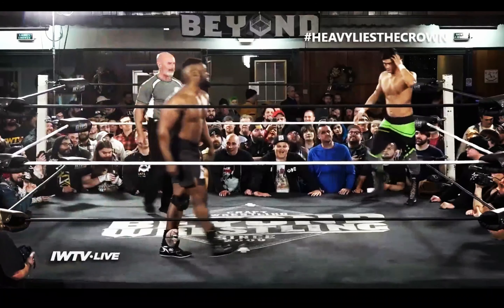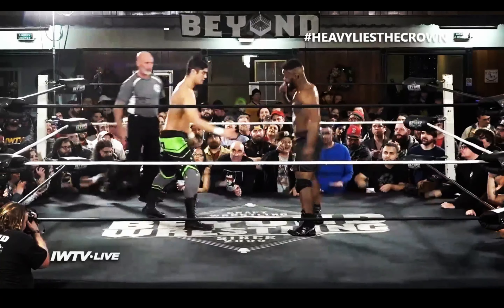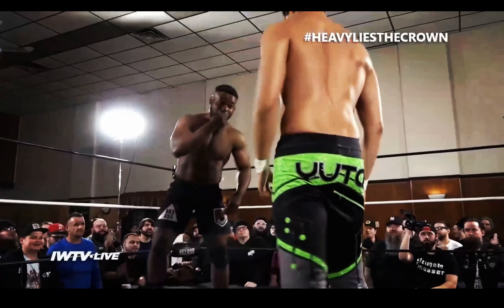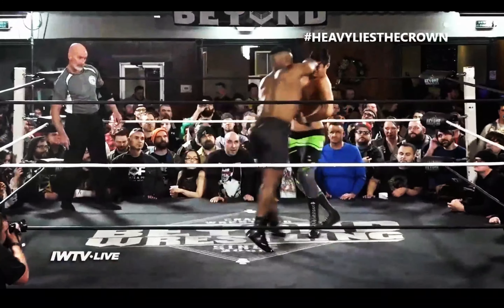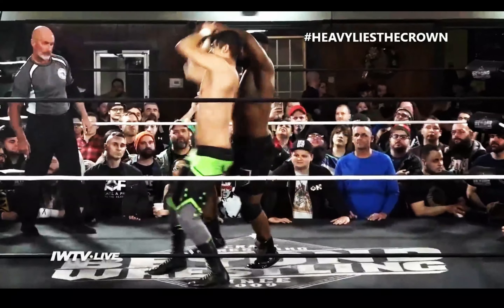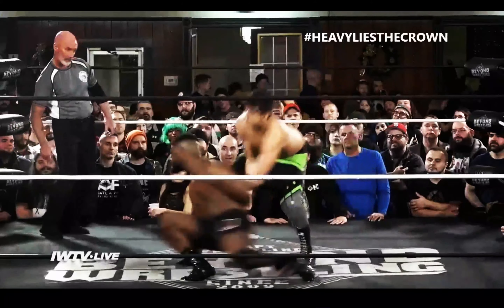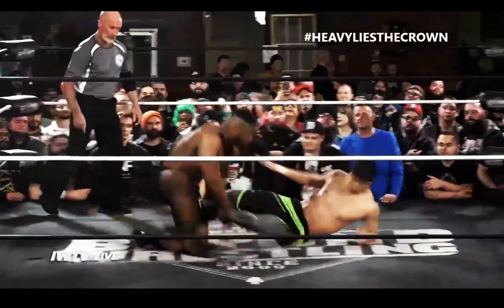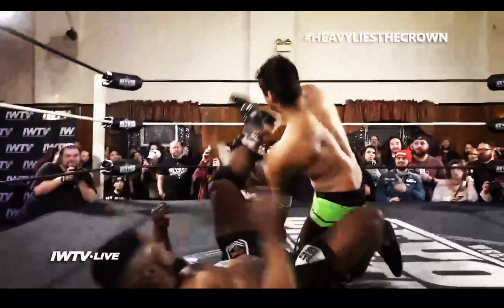Holy cow! Well, that's how this is gonna go, isn't it? What's that mask that Yuta wears? What is that dude? I don't understand. It's one of those hyperbolic chamber training masks. I'm gonna go with yes on that one, because as Yuta and Yehi - if you have not seen these two before, you are in for a treat, especially if you like classic hold-for-hold wrestling. These two can do that, but they add their own little flavor to it.